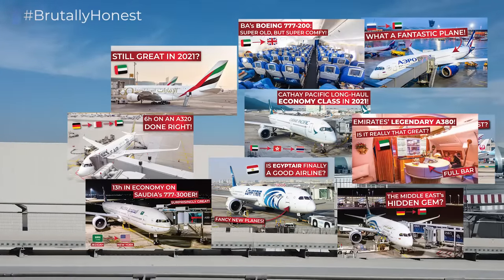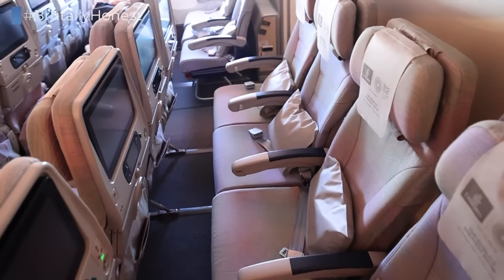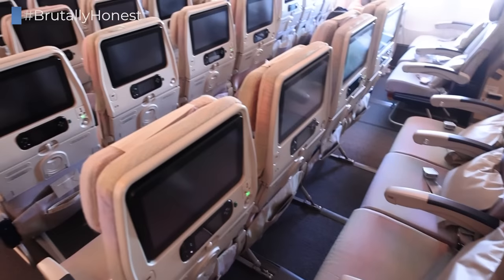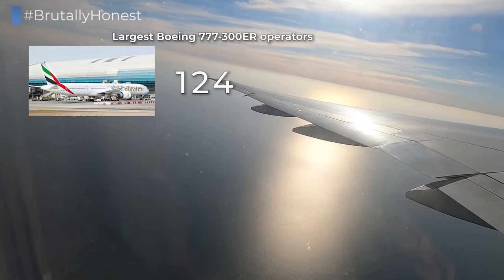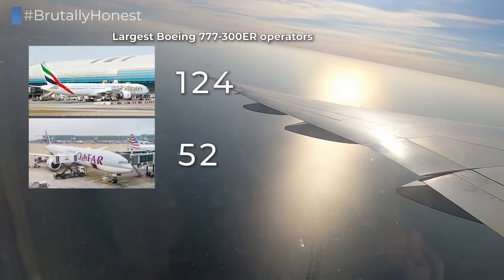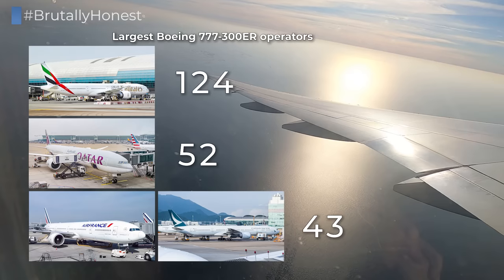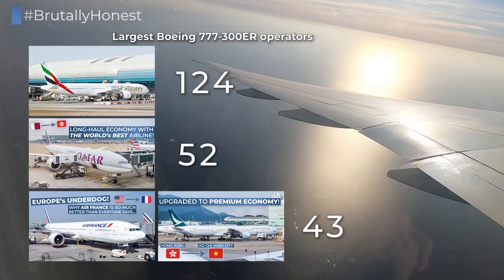Don't know what you're talking about. Anyway, we will be flying aboard Emirates Boeing 777-300ER. Having a fleet of more than 120 of them, they are by far the largest operator of this type on the planet, with Qatar Airways coming in second at only 52 and Air France and Cathay Pacific tied for third at 43, all three of which have been featured on our channel before of course.